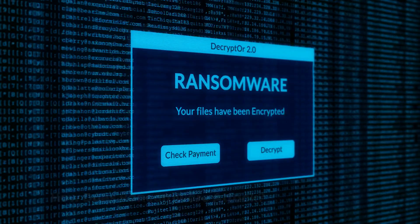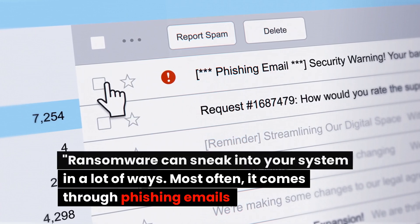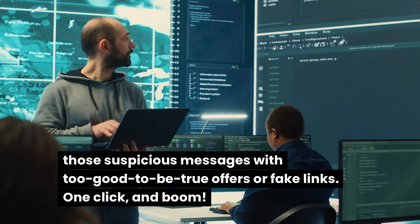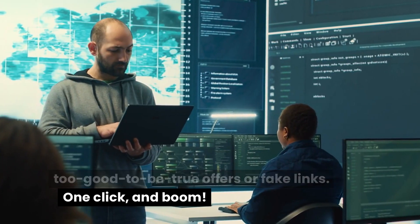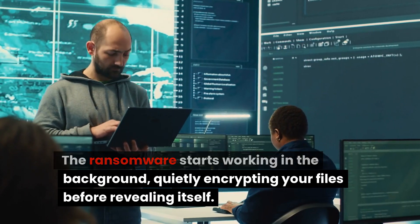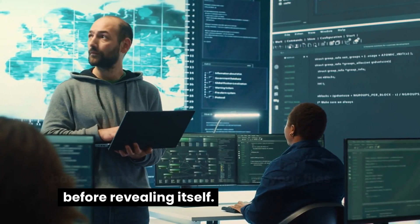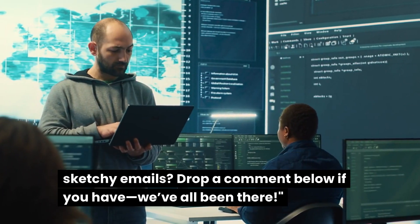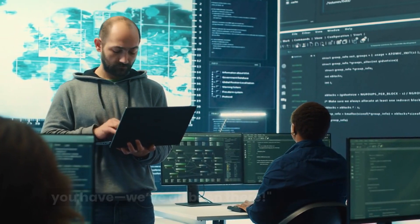Ransomware can sneak into your system in a lot of ways. Most often it comes through phishing emails — those suspicious messages with too-good-to-be-true offers or fake links. One click and boom! The ransomware starts working in the background, quietly encrypting your files before revealing itself. Have you ever received one of those sketchy emails? Drop a comment below if you have.